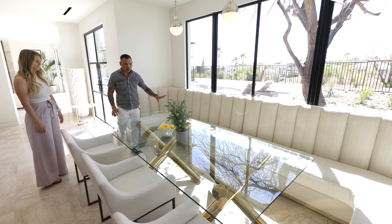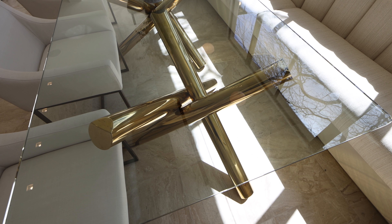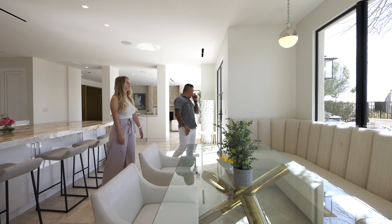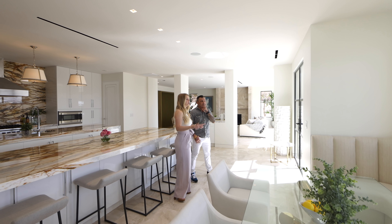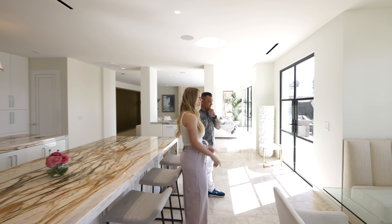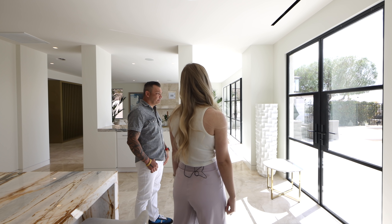The banquette is a built-in, so it stays with the home. The furniture is from a staging company out of California — they don't typically stage in Las Vegas but made an exception. The windows and doors were also replaced — they're steel window and door systems built in-house at Forte Specialty Contractors. The main door to the backyard is a French door that opens in the middle and does not slide.